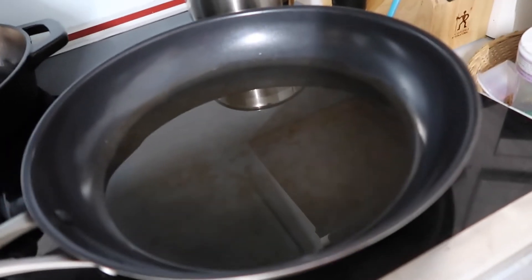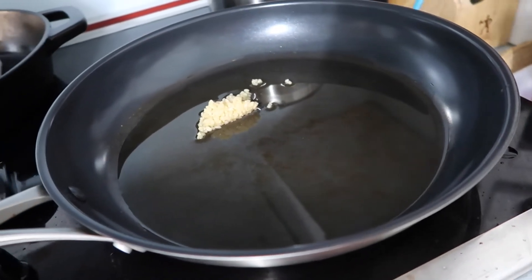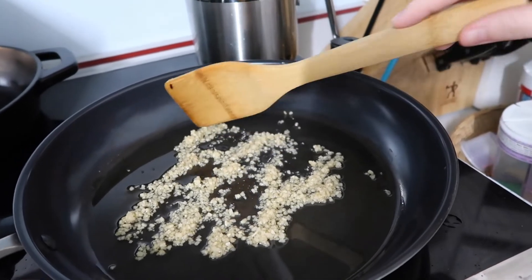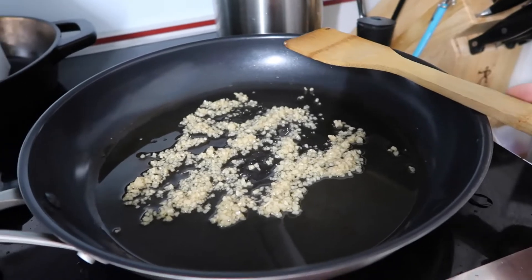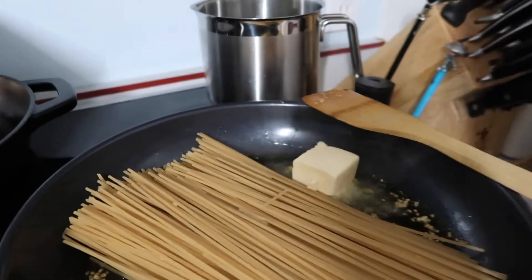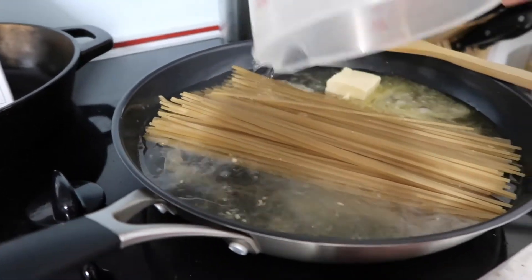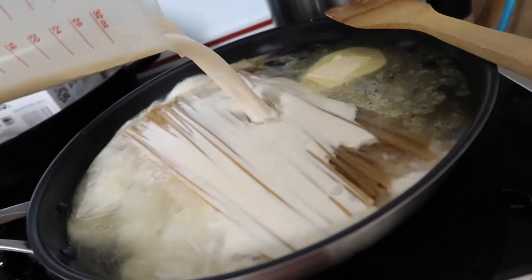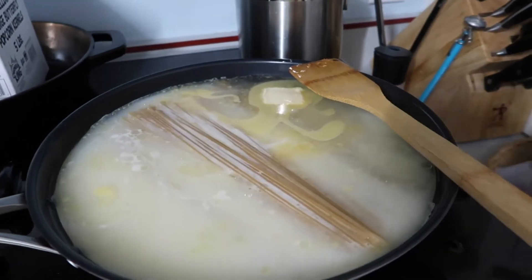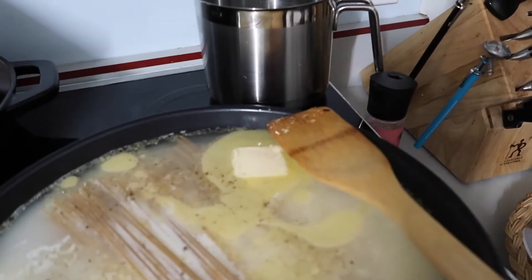First, heat your oil in a pan over medium heat. Once hot, add four tablespoons of minced garlic. I know it sounds like a lot, but this is garlic parmesan pasta — lots of garlic! Cook until starting to brown. Once the garlic has browned, add all your pasta and four tablespoons of butter, then pour in four cups of water and two cups of soy milk. Add two not-chicken bouillon cubes, turn the heat to high until it boils, and add salt and pepper to taste.